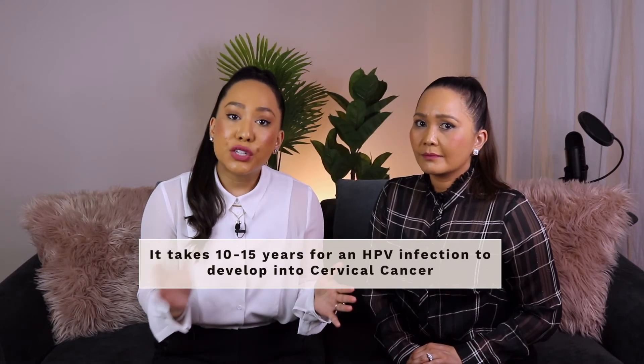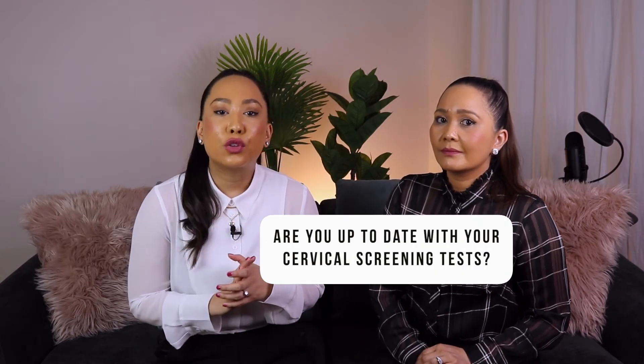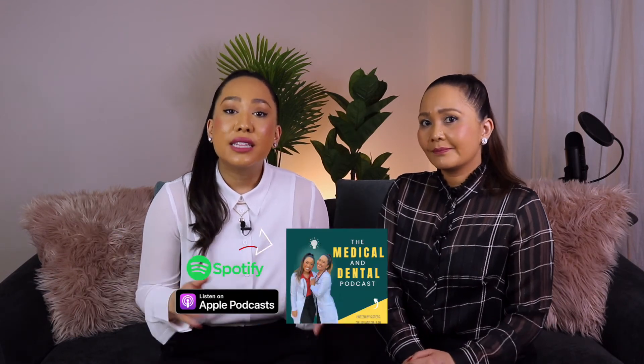On average, it takes about 10 to 15 years for an HPV infection to develop into cervical cancer. So as long as you keep up to date with your cervical screening tests and follow up with your doctor if you have any abnormal results, this will reduce your risk of cervical cancer.